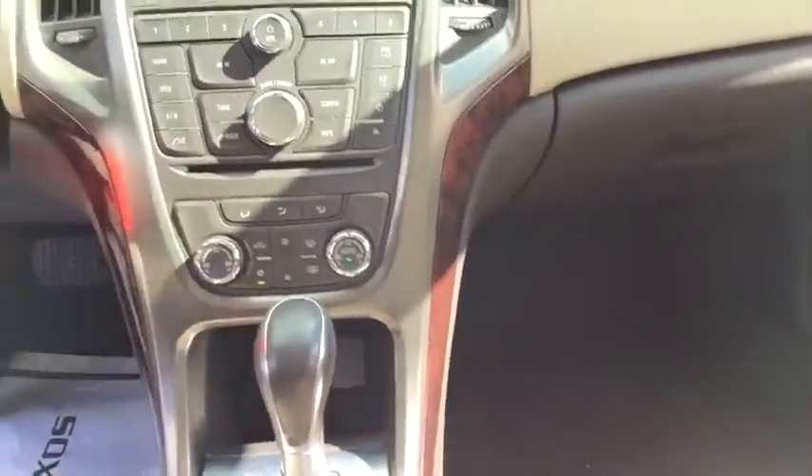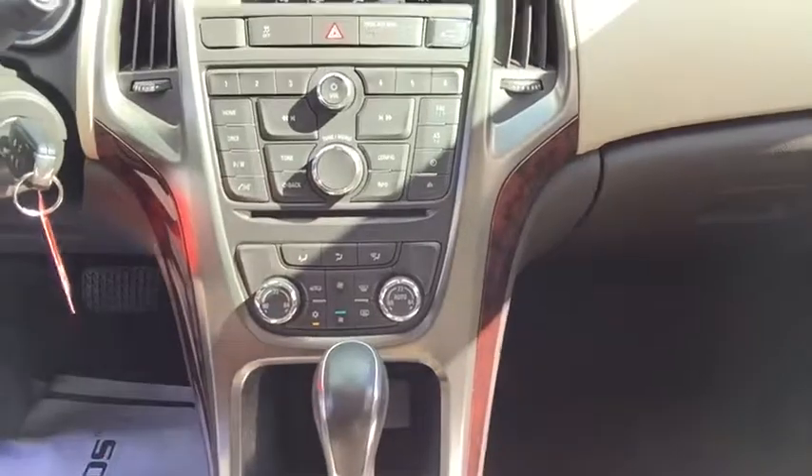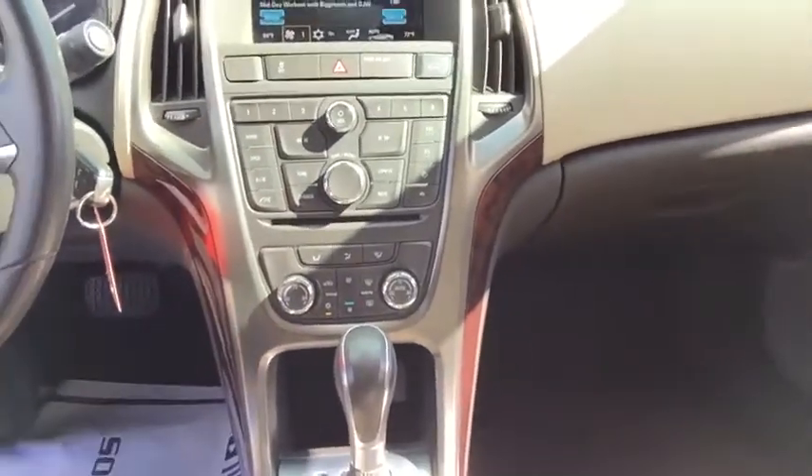Dual zone fully automatic climate control for you and the passengers, so you can set it to whatever you like and forget it. You do have remote start loaded on this vehicle as well, and a six-speed automatic gearbox.